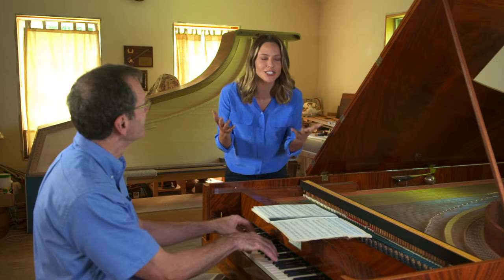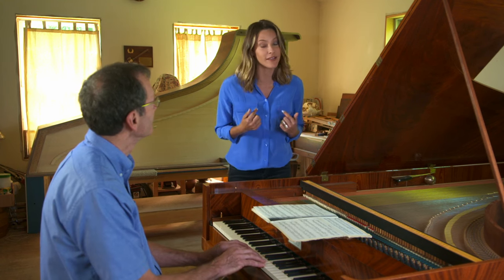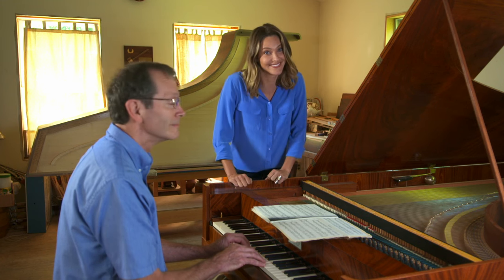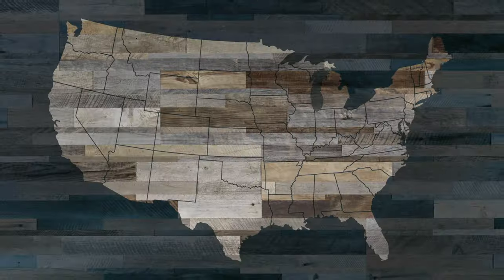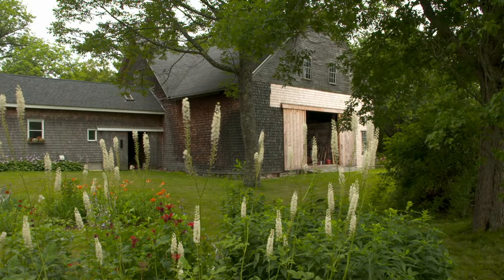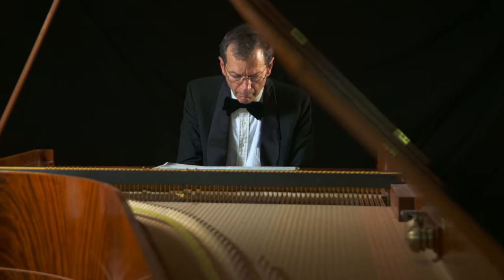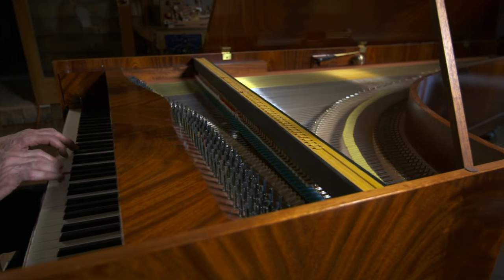I wish I could play like that. And while forte piano may not be my forte, it is this man's — and not only does he play them, he also makes them by hand. In Freeport, Maine, inside this quaint wood shop, the sounds of a saw are often interrupted by a lovely sonata. That's because Rodney Roger makes 19th century classical pianos. To Rodney, the sound of a wooden piano is music to his ears, and making them is music to his soul.